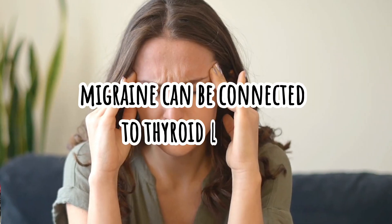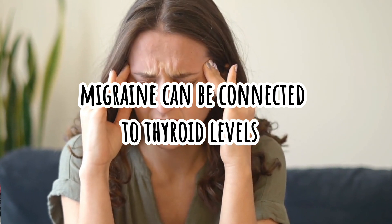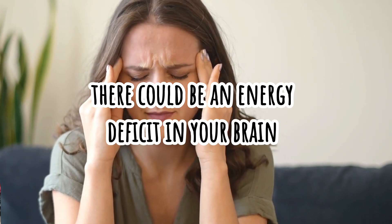So if you have migraine, it might also be worth checking thyroid levels, because hypothyroidism slows down metabolism, which means there could be an energy deficit in your brain as well. The fatigue and so on could also be caused by hypothyroidism.